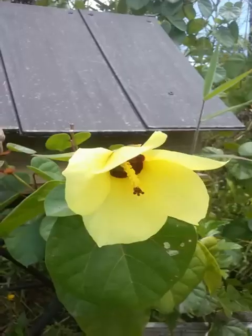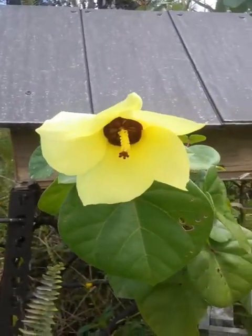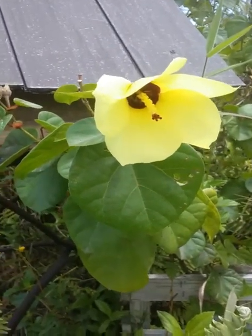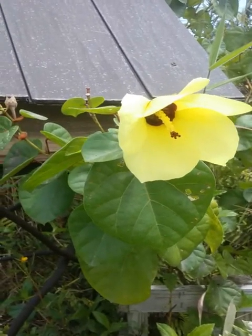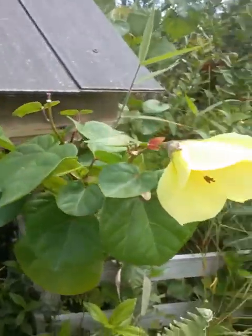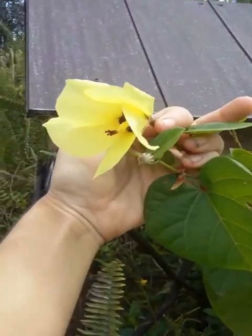Look at this beauty! Some of you Hawaii folks probably know this — this plant is called hau, H-A-U. You might also see it called sea hibiscus. It is Hibiscus tiliaceus, and it has this beautiful yellow flower that lasts just about one day.